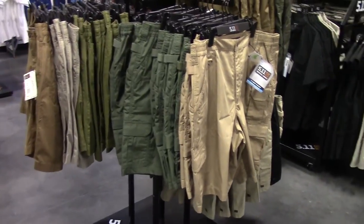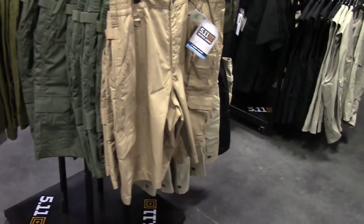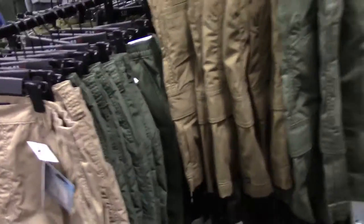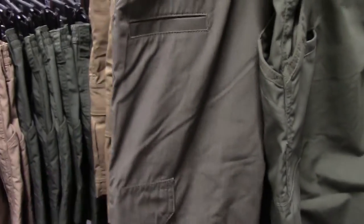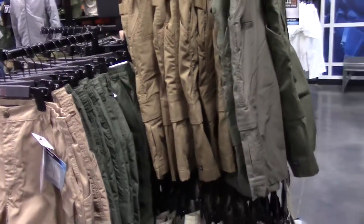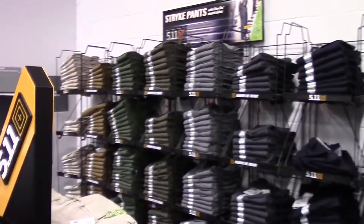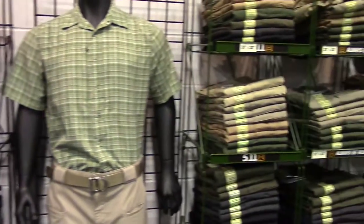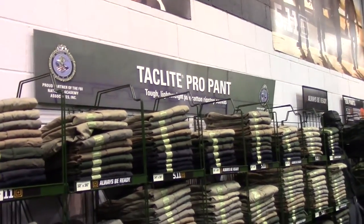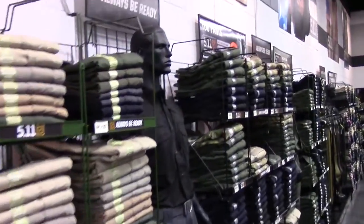Here's the rack where they have the Tac-like Pro Short. They have the 11 inch, which is a new popular favorite. All different colors — Coyote, Khaki, Black, Tundra. Check out the Tundra, it's probably one of the coolest colors here. And we have the vest. Strike pant — we have all sizes. We also have the Tac-like Pro pant in various sizes and colors.